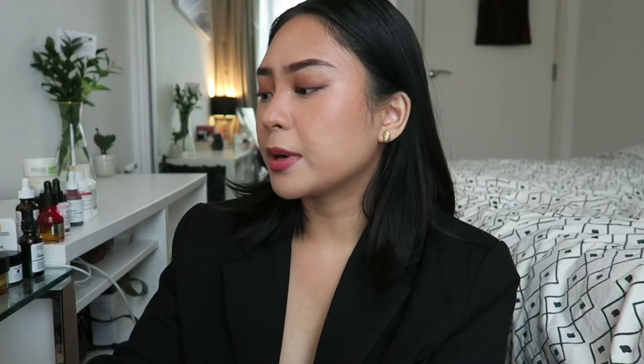We're going to start off with cleansers. I've been using the same type of cleansers for years. To remove my makeup, I use an oil cleanser — this one is by The Body Shop, the Chamomile Silky Cleansing Oil. I also use the Simple Moisturizing Facial Wash and the COSRX Low pH one, but the Simple one is cheaper, more available, and very gentle. In the morning, I don't use cleanser — I just wash my face with water.